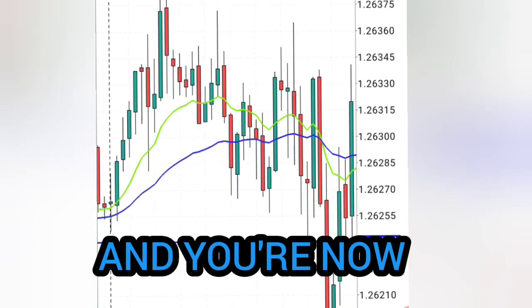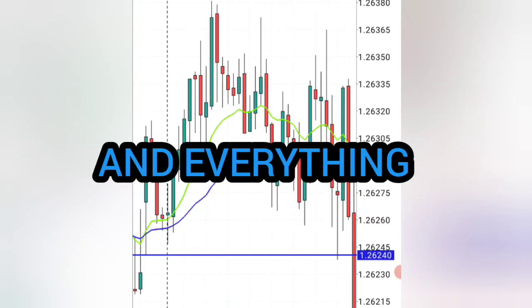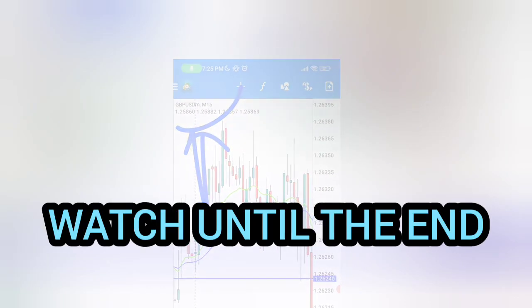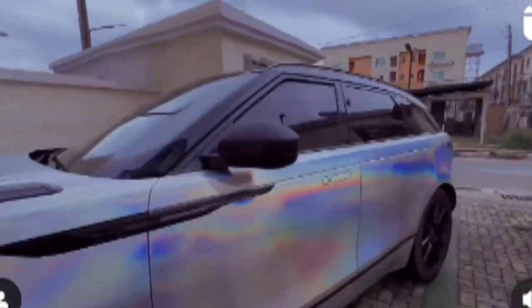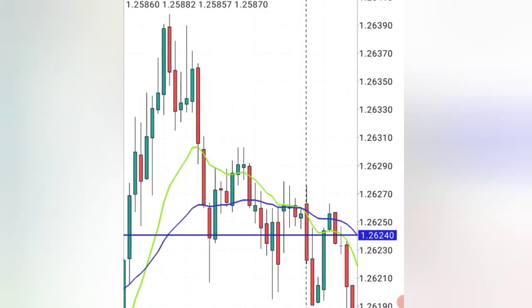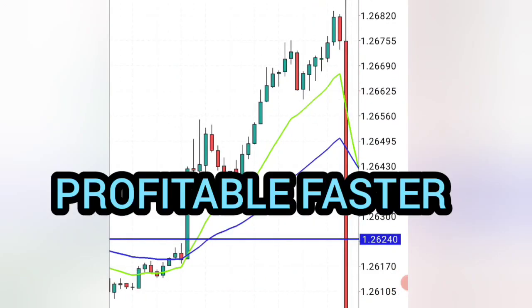Are you a struggling trader feeling hopeless? Don't give up. Try using these two moving averages and everything I'm going to share with you today — a powerful trading strategy which works like wonders on GBPUSD. Watch this video until the end so you can copy this exact strategy and make money with it. Trading takes time, but with this very simple strategy, you can guarantee yourself that you can become profitable much faster.